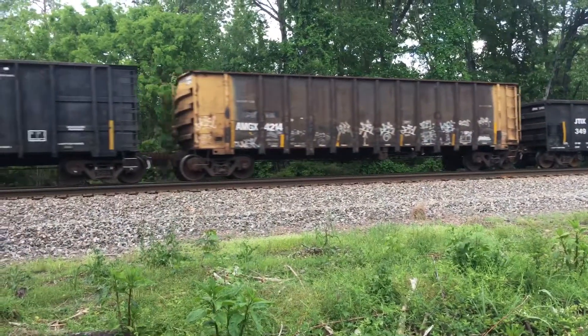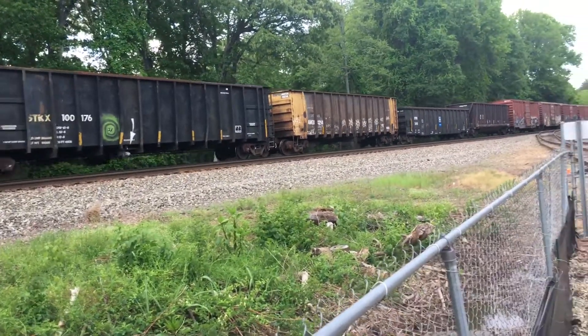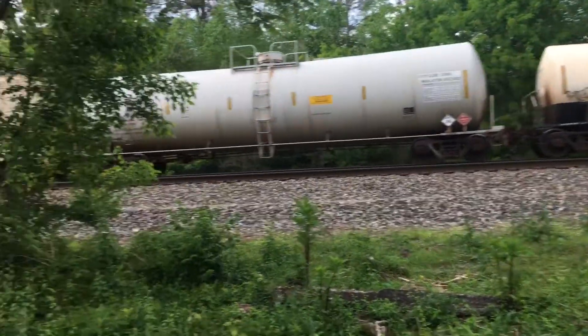I hear an air horn. You can use a little bit of air there. You can see the AMGX car, that STKX car. That's a nice one — different form.